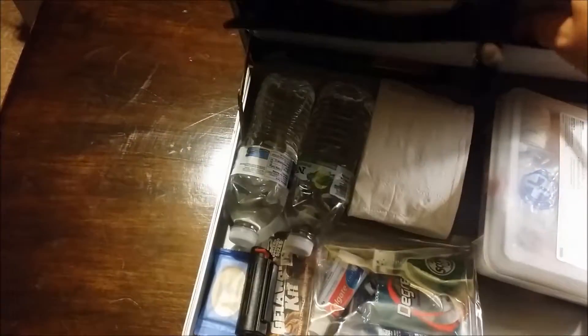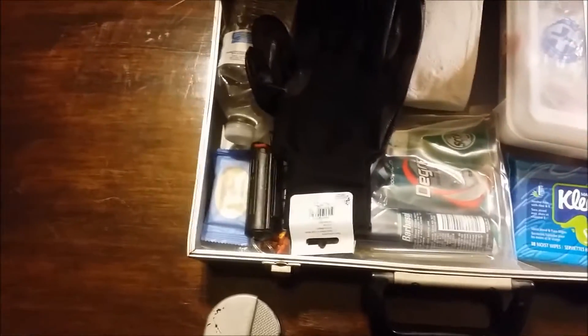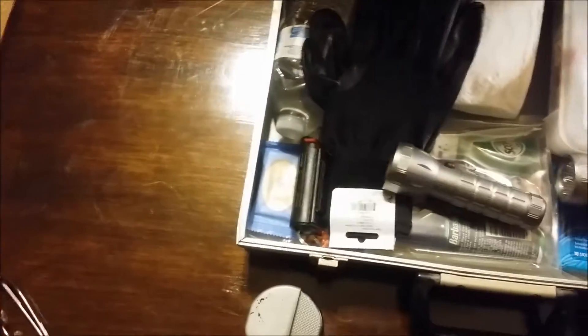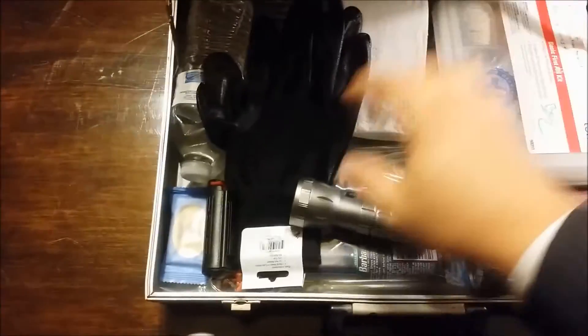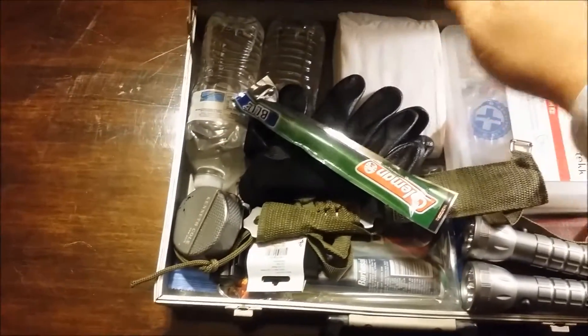And last of all, we've got two full MREs in there. So not a whole lot to the kit — but there's also a little glow stick in there as well.